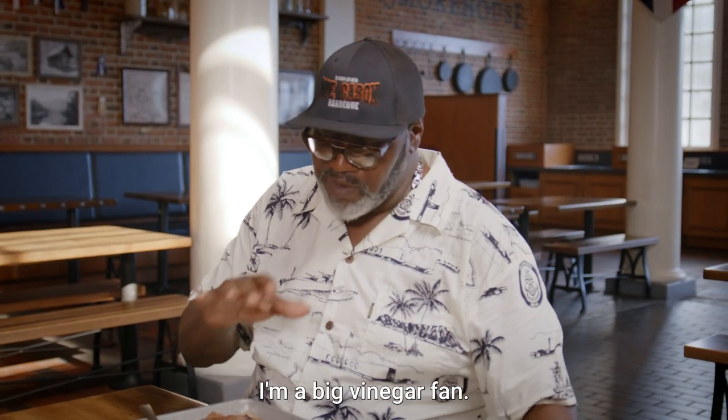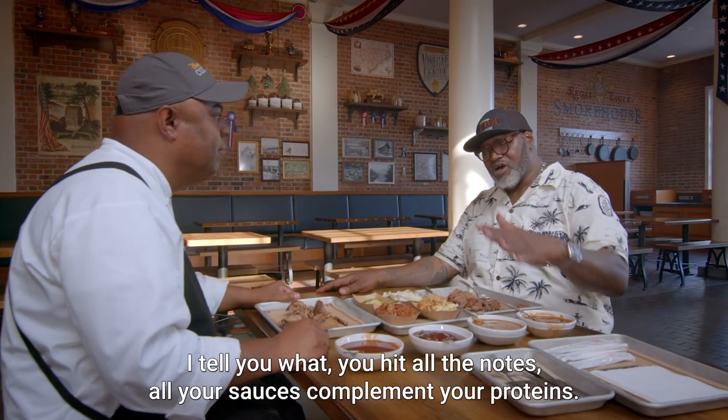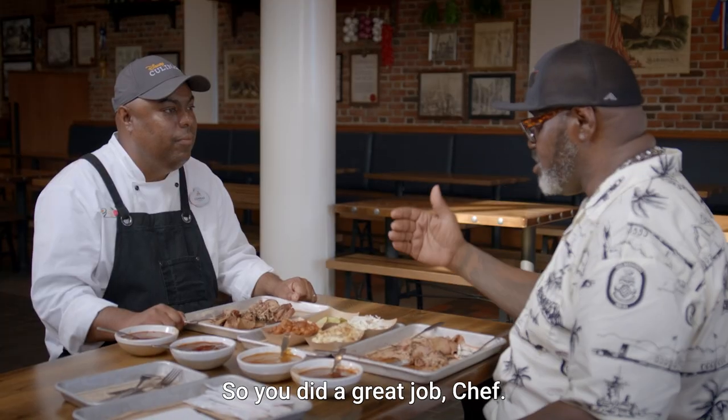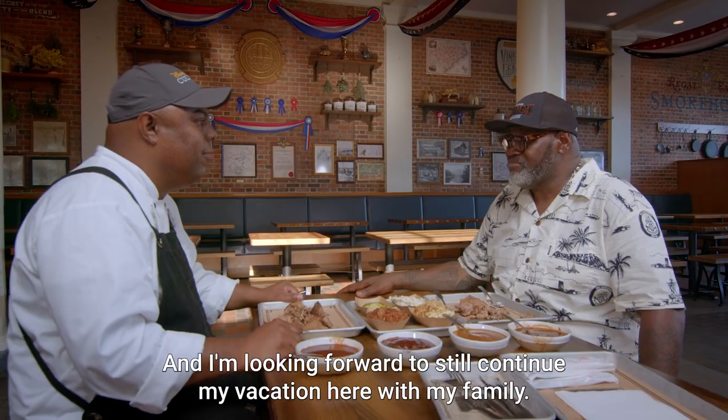I love the vinegar sauce, man. I'm a big vinegar fan. Great job, Chef. I tell you what — you hit all the notes. All your sauces complement your protein. You did a great job, Chef. And I'm looking forward to still continuing my vacation here with my family.